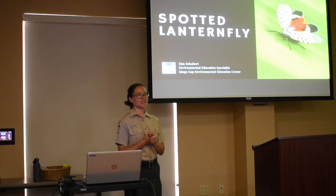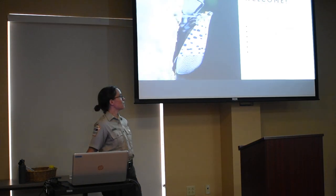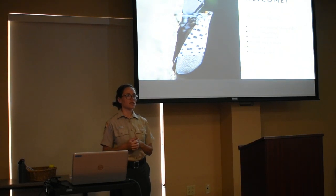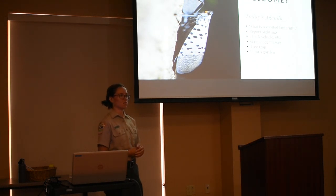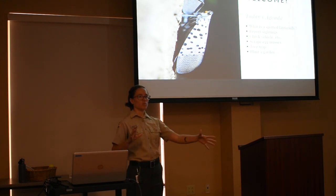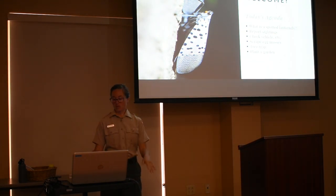Spotted Lantern Fly is an insect that's new to Pennsylvania and we've been talking a lot about it, so we're trying to get you some accurate information. Today's agenda: I'm going to talk about what the Spotted Lantern Fly is exactly, identification, life cycle, how it impacts us, and ways you can help stop or slow down the spread — by reporting sightings, checking your vehicle before you travel, scraping egg masses, making tree traps on your property, and planting a garden.